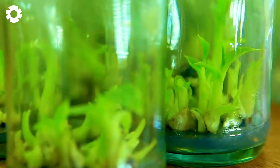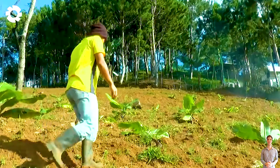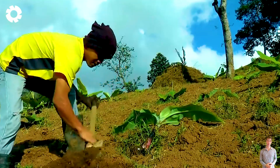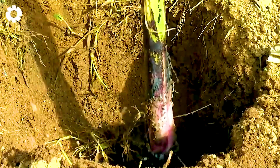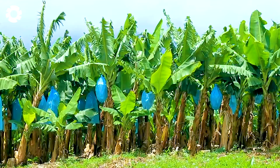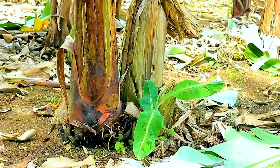You'll surely be impressed by the banana production process here. At the Dizon Family's banana farm, every step is carried out professionally and systematically. The banana plants are carefully selected, protected from pests, and fertilized precisely, achieving a yield of 55,000 pounds per acre.